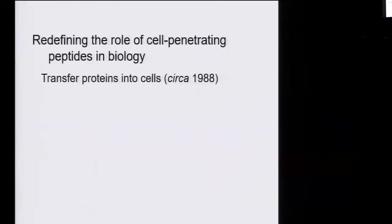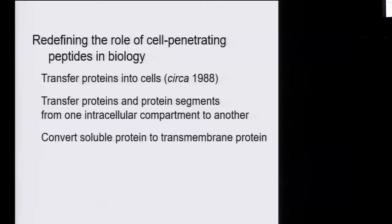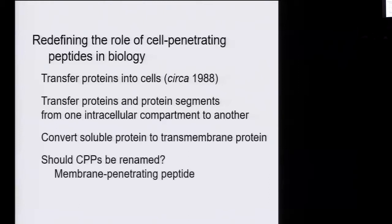This also tells us something about the role of cell-penetrating peptides in biology. Since 1988, they've been thought to transfer proteins into cells — but that's not what this one does. Rather, it transfers a protein segment from one intracellular compartment into another and possibly converts a soluble protein into a transmembrane protein. So maybe the reason people haven't been able to figure out what these segments do is that they're looking for the wrong activity. Maybe they don't serve to take proteins into cells, but rather to move proteins around inside cells — and perhaps they're misnamed and should be called membrane-penetrating peptides.